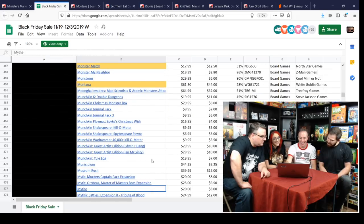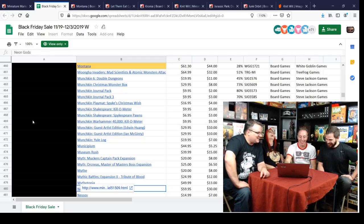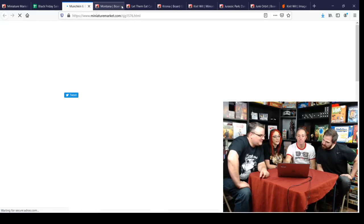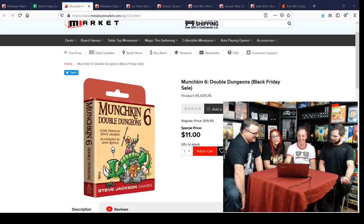Munchkin land — tons of Munchkin stuff at 50 to 80% off. Steve Jackson really ended up there. Double Dungeons is brand new and they've re-done it with more stuff crammed in that box. Also a great time to pick up Munchkin — the kilometric dice — for around four dollars each, because once you break them out everyone wants one.